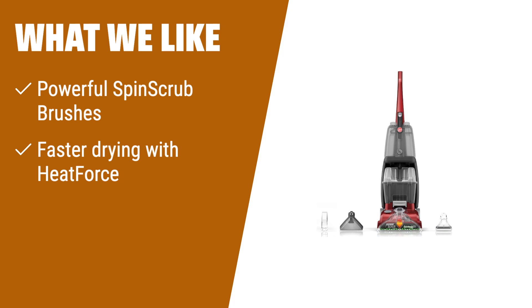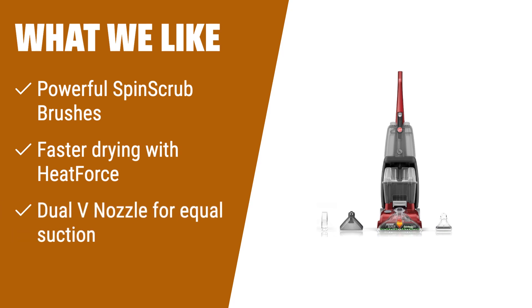What we like: If you are looking for a deep clean and need to target tough stains, the Hoover Power Scrub Deluxe Carpet Cleaner is the ideal choice. Its spin scrub brushes powerfully remove deep embedded dirt and stains while being gentle on your carpet. The heat force technology ensures faster drying, and the dual V nozzle provides equal suction for quick and even cleaning. With the included tools and hose, you can also clean spots and stains on upholstery and stairs effortlessly.